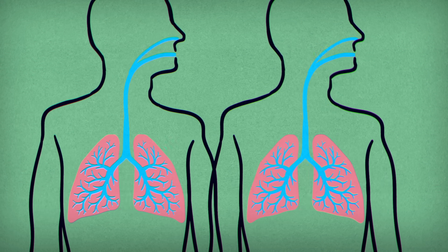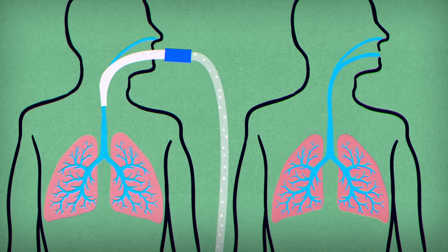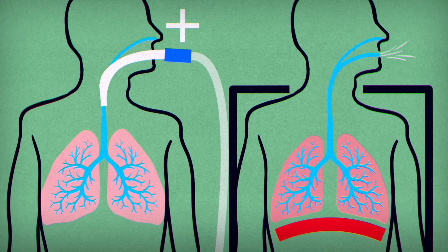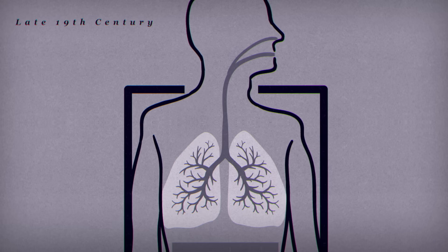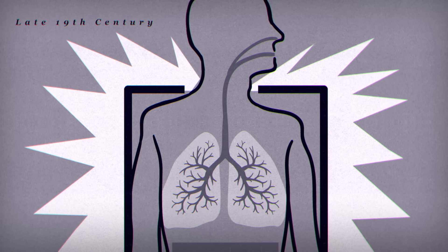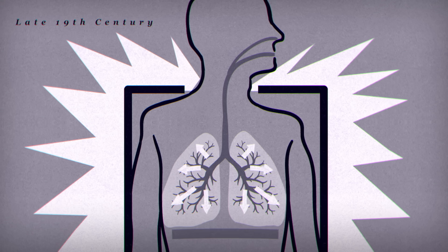There are two main ways ventilators can work — pumping air into the patient's lungs through positive pressure ventilation, or allowing air to be passively drawn in through negative pressure ventilation. In the late 19th century, ventilation techniques largely focused on negative pressure, which closely approximates natural breathing and provides an even distribution of air in the lungs.